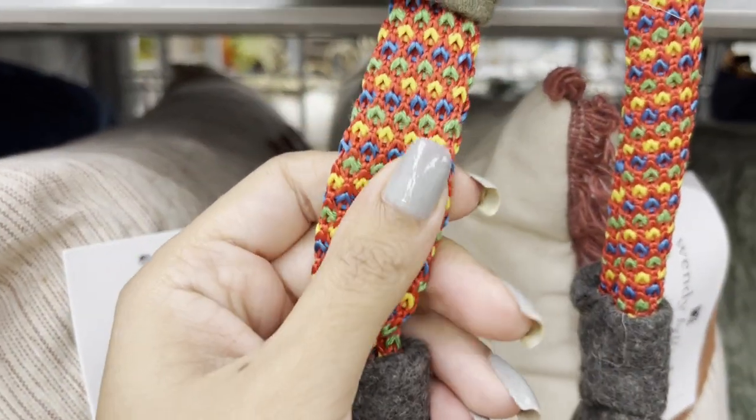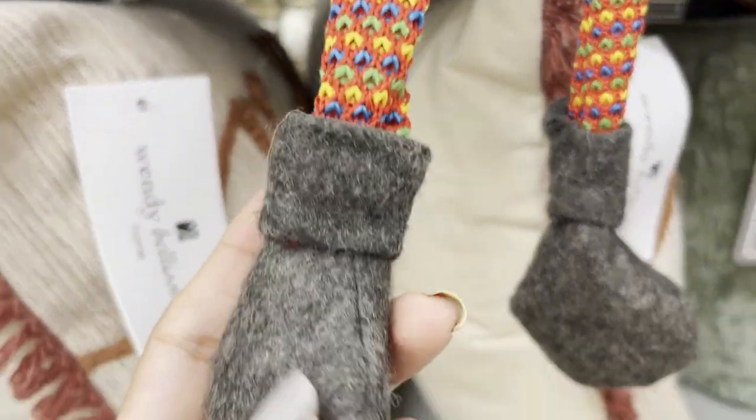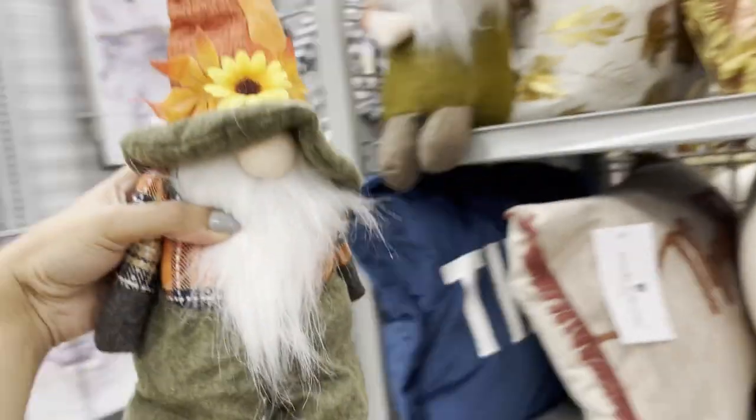Look at this — their socks, so cute. This is so cute.